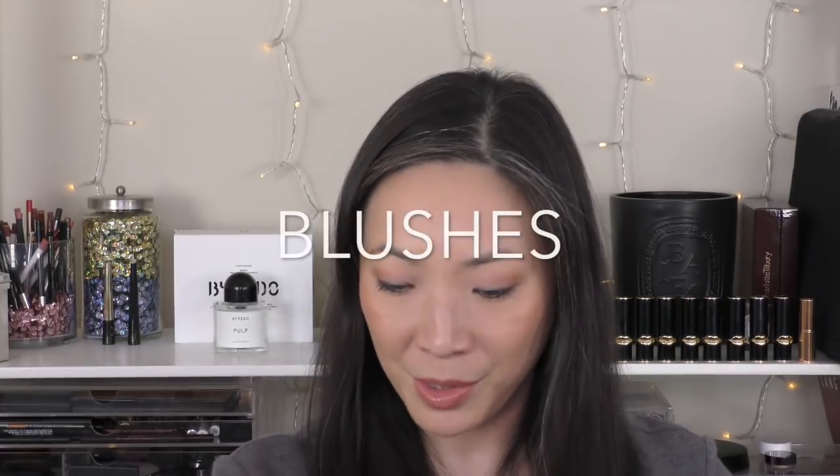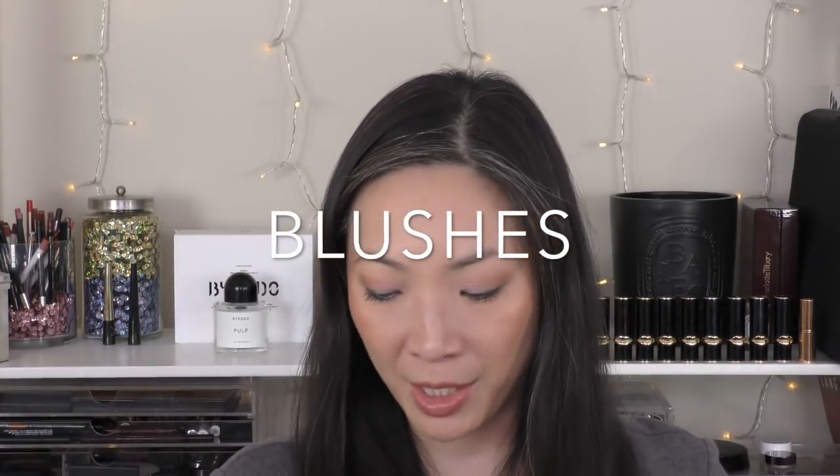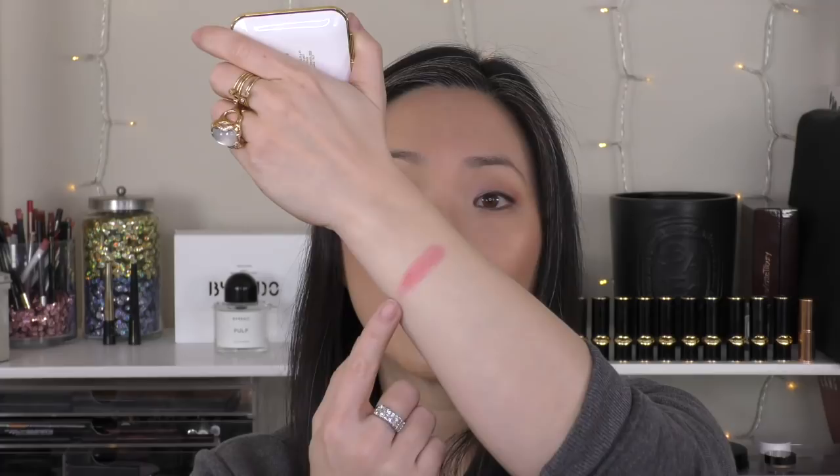And finally, blushes. I have one cream blush and the rest are powders. The cream blush I wanted to mention is the Tom Ford Paradiso blush. I love this — it is such a beautiful shade and it has like a gold reflect to it. It's so stunning. It gives such a nice flush to the skin. Absolutely love it. If you're into cream blushes, I highly recommend that one.